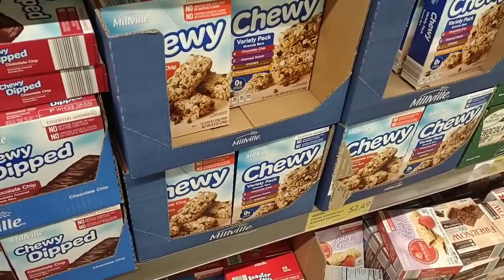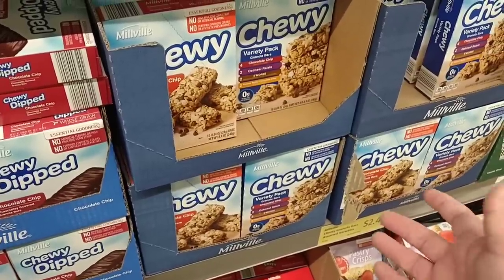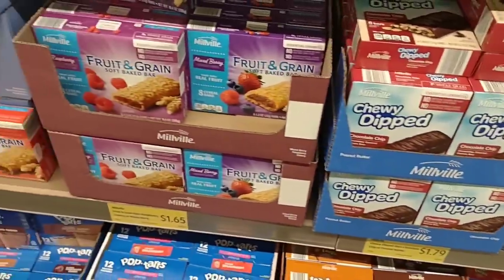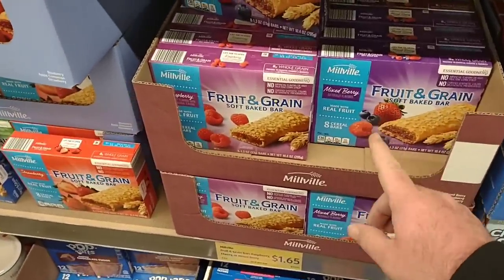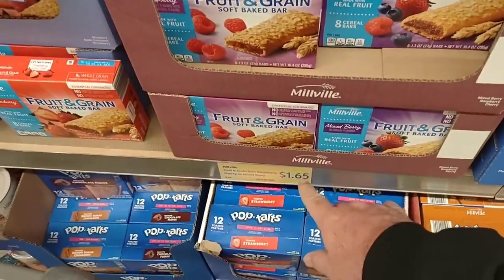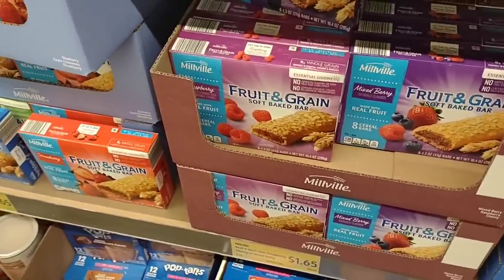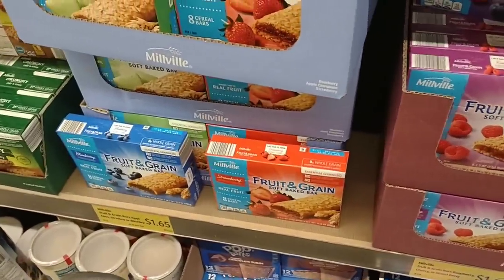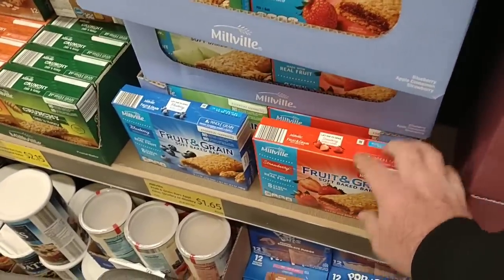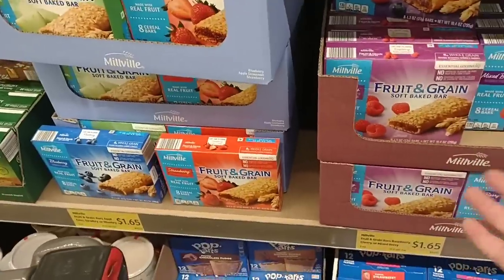A lot of these things have gone up in price — the granola bars are $2.49, up from $2.35, and they continue to go up seemingly every month. These fruit and grain bars have not dropped, but they are coming in. We saw the price go from $1.35 to $1.65, and we got a lot of comments that people haven't been able to find them. These were $1.15 a box last year — so it went $1.15 to $1.35, now $1.65. More importantly, they are starting to come back in.